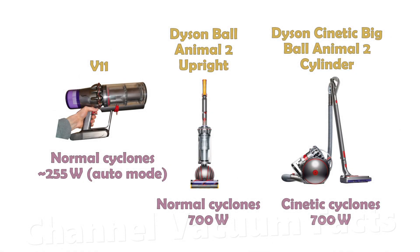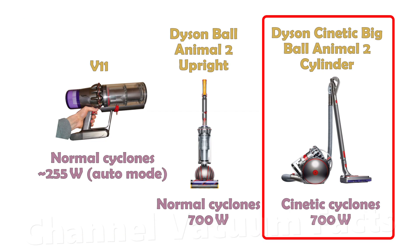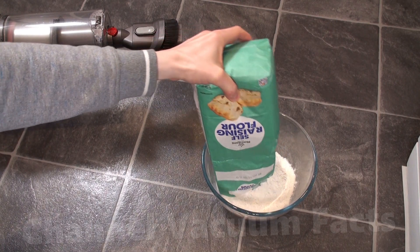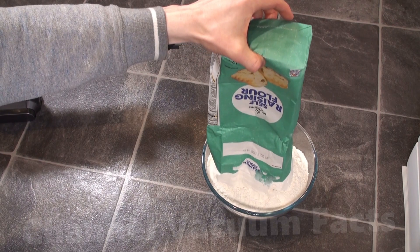I decided to suck up a lot of flour using three Dyson machines. The V11 and upright have standard Dyson cyclones, and the cylinder has the kinetic cyclones. This flour is extremely fine, much smaller than most household dust, and is being picked up in far larger quantities than normal vacuuming collects.